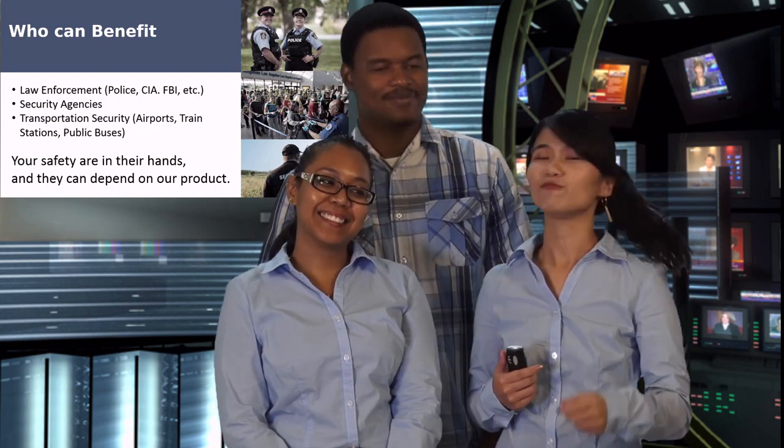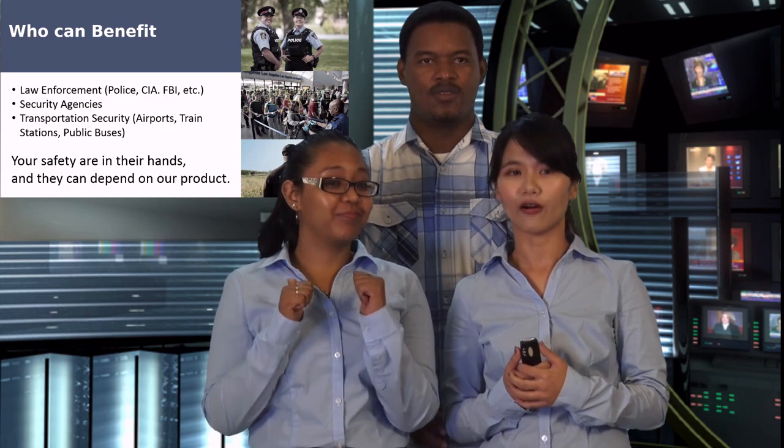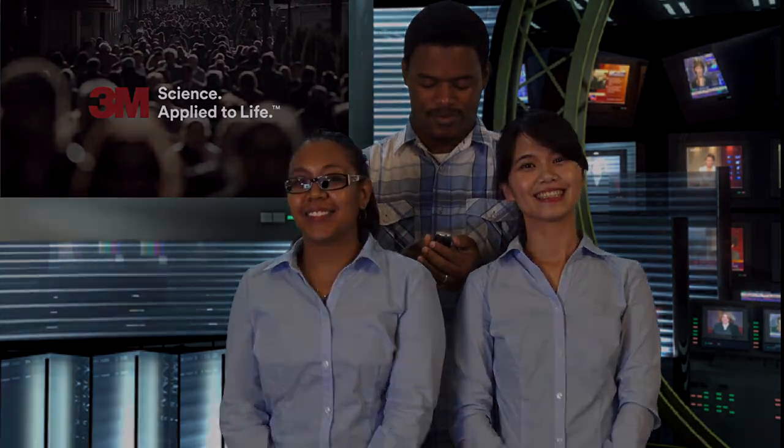Are you afraid of going outside? You don't need to be. Your safety is in their hands and they can depend on our products. If you are in the business of software security systems, you can spot a problem before there is one — an alert can be sent directly to your head security's mobile device so action can be taken. At 3M, we care about you. 3M is science applied to life. Thank you.